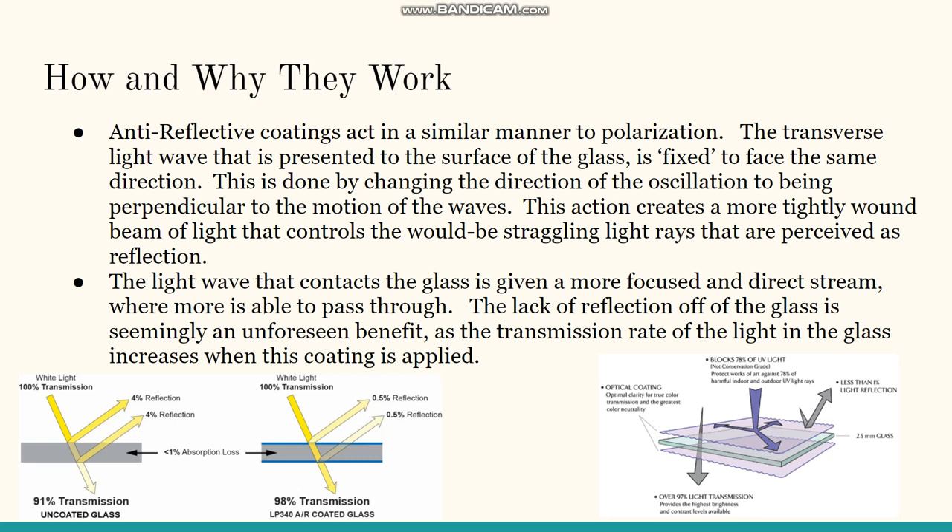As you can see in this bottom left picture, there is 100% transmission on the left with untreated glass showing a 91% transmission rate, with 8% lost to reflection and 1% absorbed by the glass. When compared to a non-reflective coating applied to the same piece of glass, this treatment increases the transmission rate by at least 7%, with the reflection rate now down from 8% to about 0.5%.